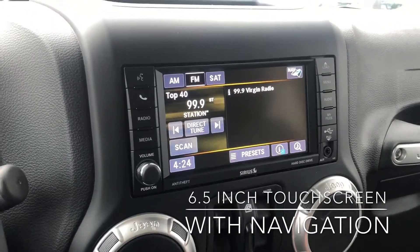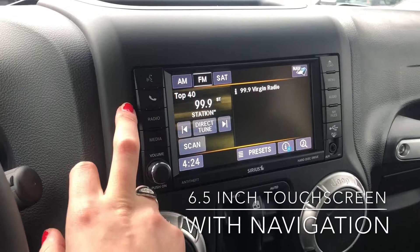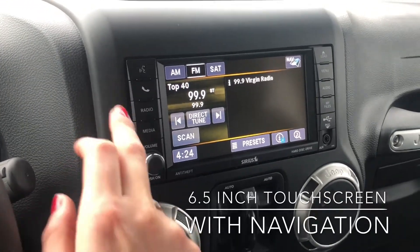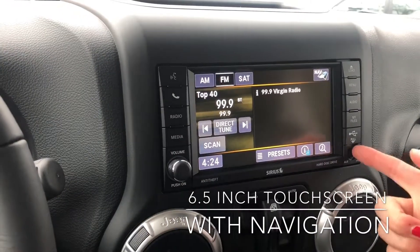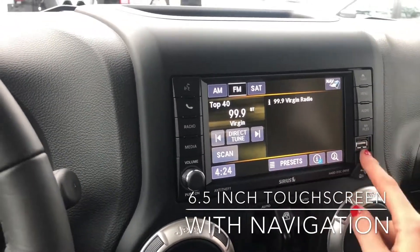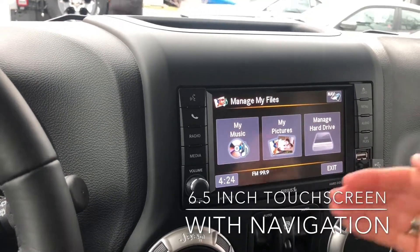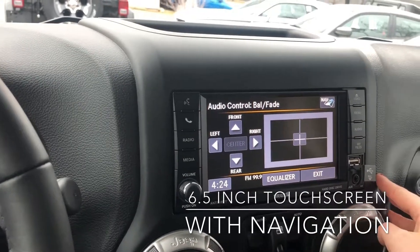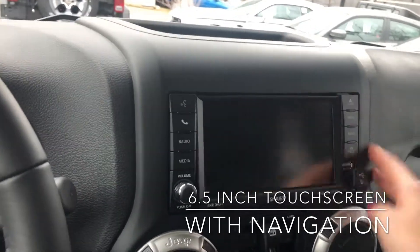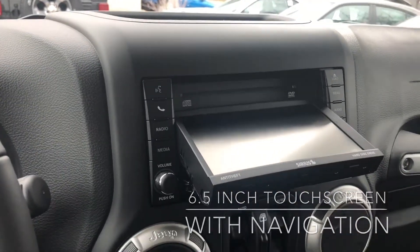We have our AM, FM, and SiriusXM satellite radio. We have our voice controls, Bluetooth controls, and radio media so you can play music through Bluetooth or through the auxiliary port. There's also a USB port — this vehicle can store files — and you've got your audio settings so you can adjust to your liking, your menu option, and this vehicle also has a CD player, which not many vehicles have nowadays.